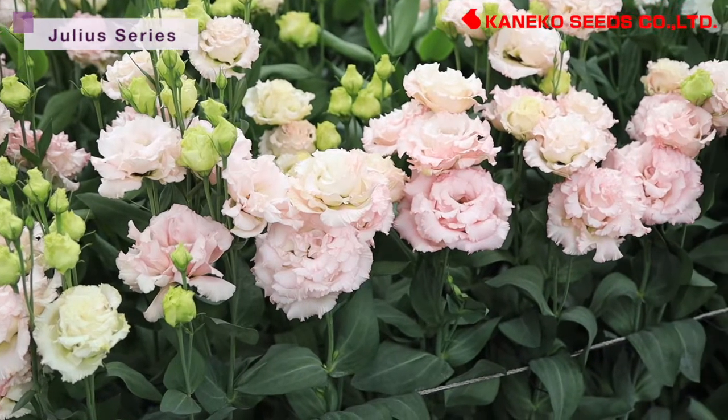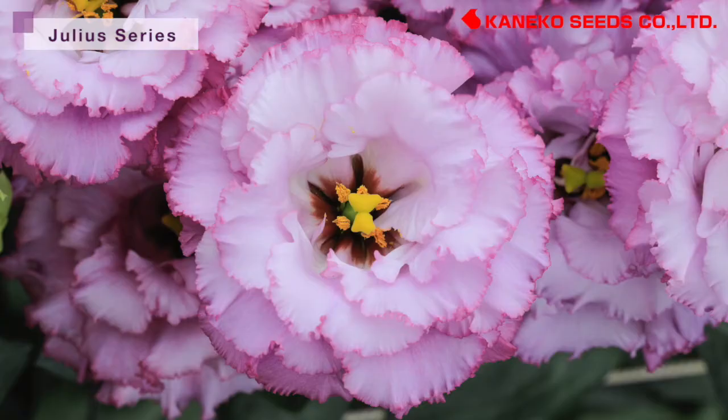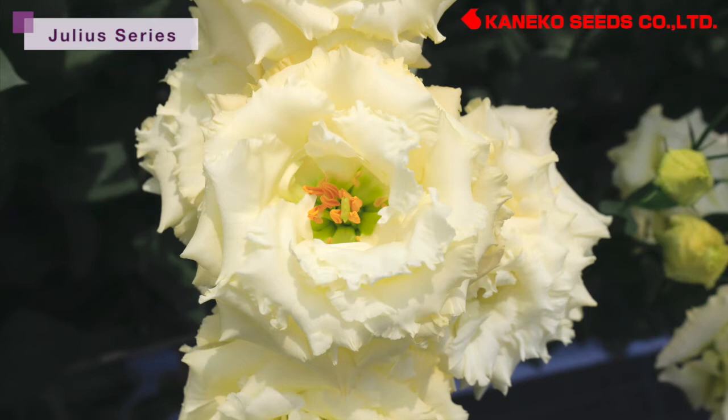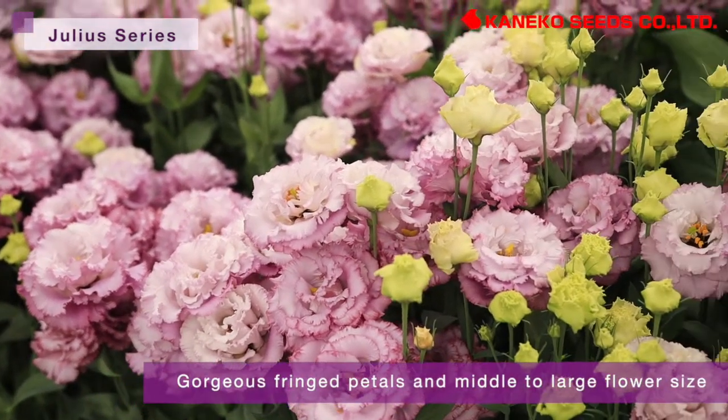Julia series is our main series for fringe flower varieties. This series belongs to group 2 to 3 of middle early to middle late flowering, having gorgeous fringe petals and middle to large flower size.